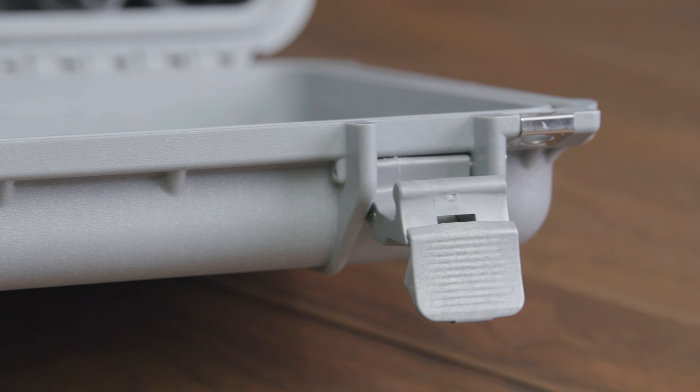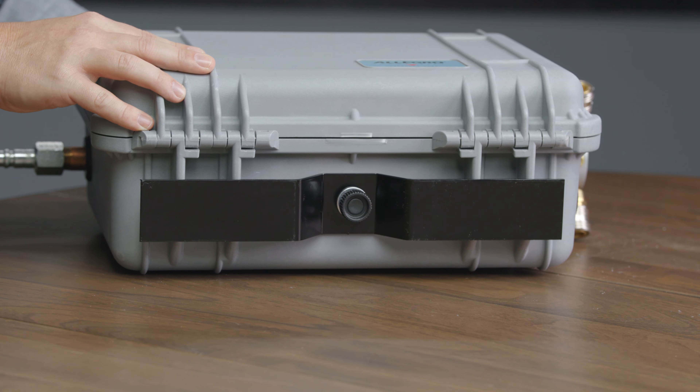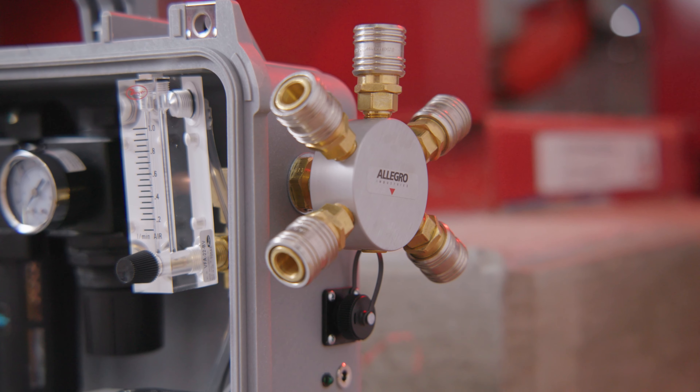The case features latches for protection and security, a 16-gauge black powder-coated steel stand for support, and all-brass plumbing with quick disconnect couplers.